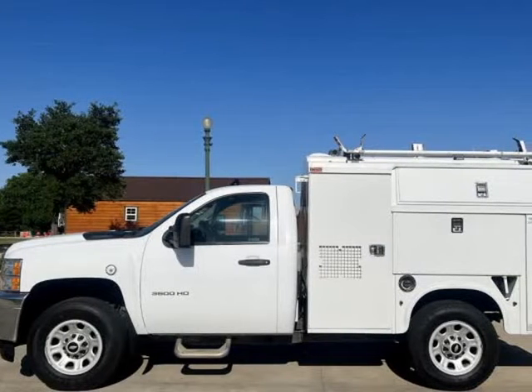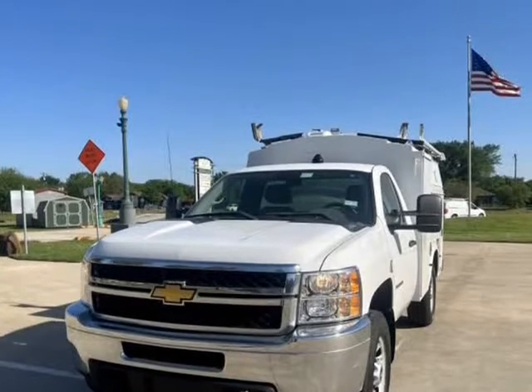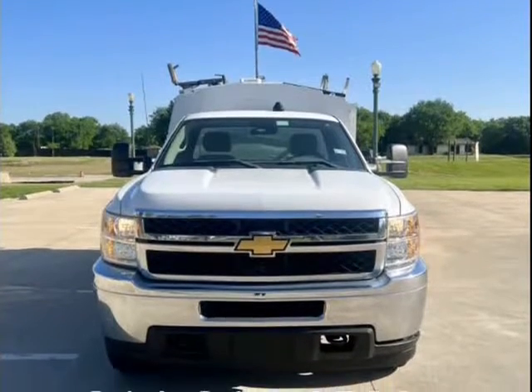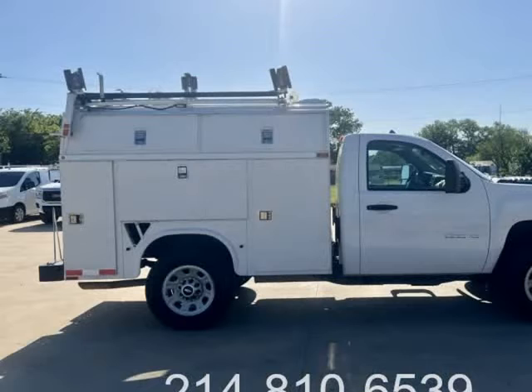This 2012 Chevrolet Silverado 3500 HD is brought to you by TX Work Trucks. 2012 Chevrolet Silverado 3500 HD Service Work Truck — only 81K miles. Where to start with this truck?